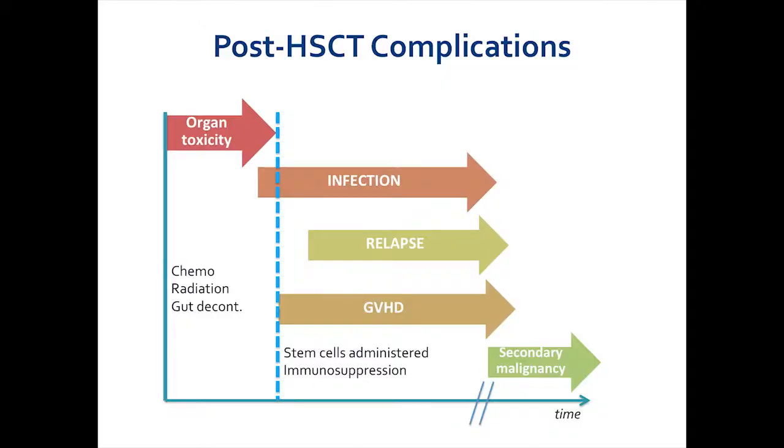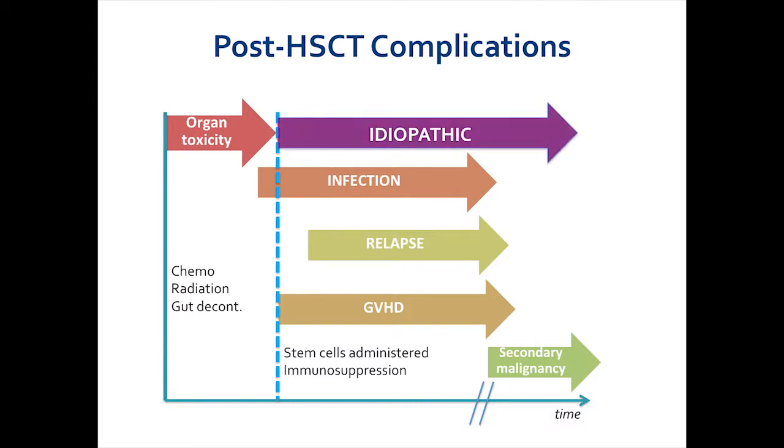This is just an outline of the typical time course of a patient who undergoes transplant. At the zero axis, we see initiation of chemotherapy, plus or minus radiation therapy, and gut decontamination to start the process of stem cell transplantation. At the dotted line is the administration of stem cells. Throughout the time after stem cell administration, patients can have complications including relapse, GVHD or graft-versus-host disease, infection, and if they're lucky enough to make it to a later time point, secondary malignancies. Throughout this process, however, we see tons of idiopathic complications of transplant, most of which remain a mystery to us.